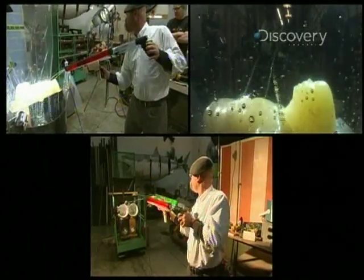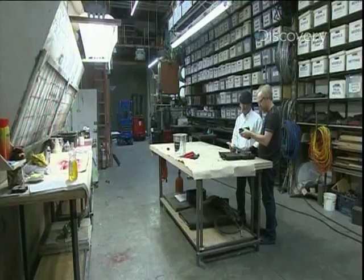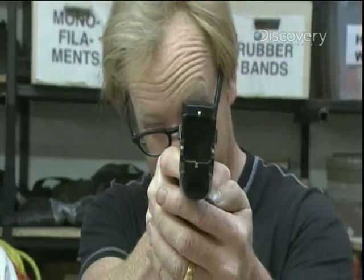While testing the myth of a water-driven electric stun gun, Adam found out firsthand what a hot little number the stun gun was. Allow me to demonstrate.